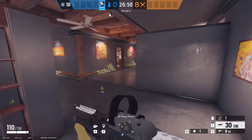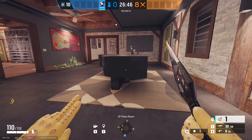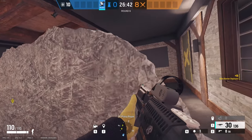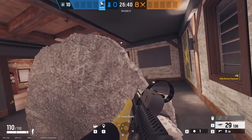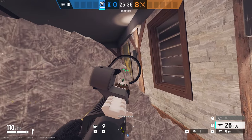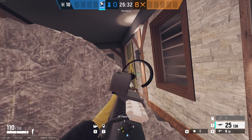Moving on from the master bathroom into the piano room — this is a simple one. Place a Kiba gadget in the middle of the piano and it blocks off the hallway door. If somebody is trying to rush from there, you have a double corner. And if somebody is trying to push from the window, you should have a decent angle from here as well.